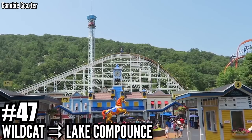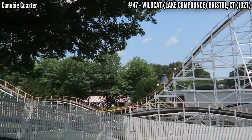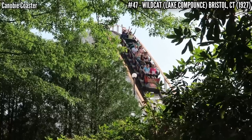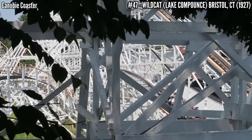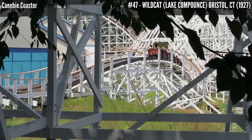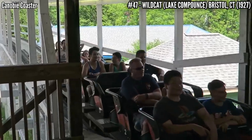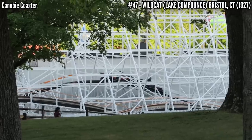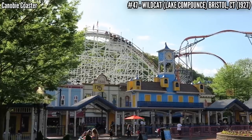Number 47: Wildcat at Lake Compounce. This is a PTC wooden coaster that opened in 1927. It stands 75 feet and covers over 2,700 feet of track. It was reconstructed in 1985 by Curtis Summers and Charles Dinn, then retracked again in 2016 by Martin and Flumex, and given Millennium Flyer style trains from GCI. This was closed when I came to the park, and the coaster does not have a good reputation — one of the roughest wooden coasters in the country.